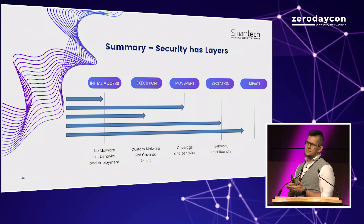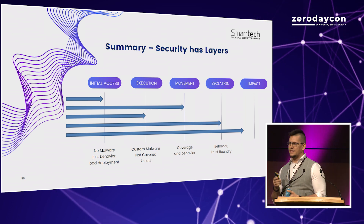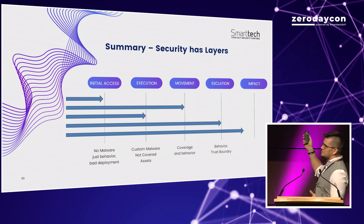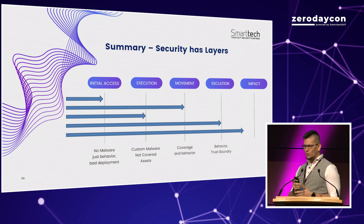Summarizing: security is about layers. You have to implement security controls at each layer, not just a single one, because the impact happens at the end of the chain, not in the middle. And it's not always about malware.